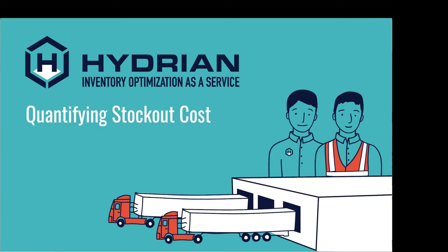Thank you all for joining. My name is Brian McPherson. I'm the director of strategy here at Hydrian. Also on the phone with me, we have our CEO and co-founder Josh Bartell. Today we're talking about quantifying stock cost of stock out.